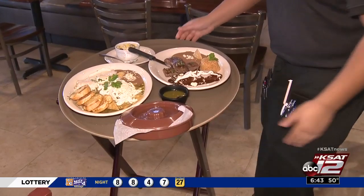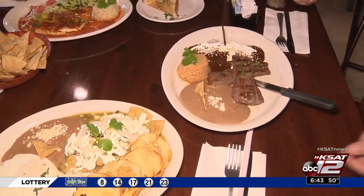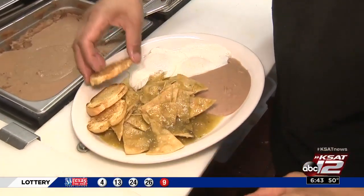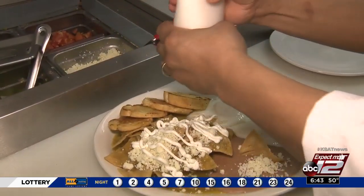Tex-Mex is delicious. The difference we're looking for is to make it exactly the same way that we prepare it in Mexico. One difference you may see is bread as a side item instead of tortillas, but don't worry — they will still serve you tortillas if you want.